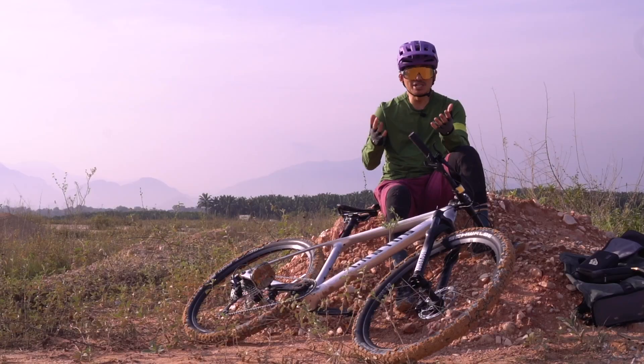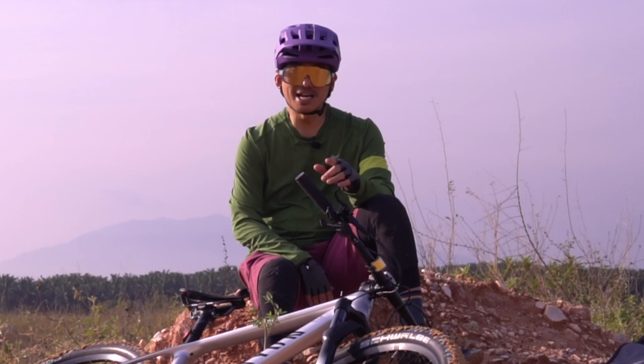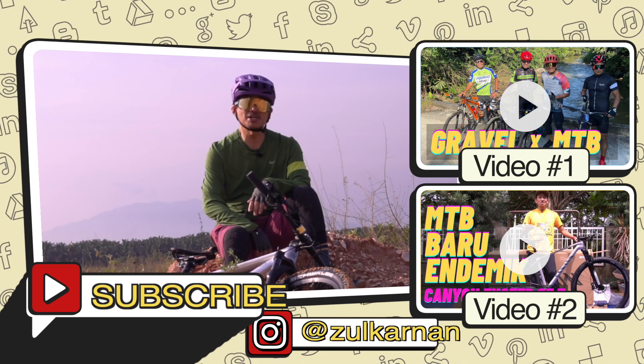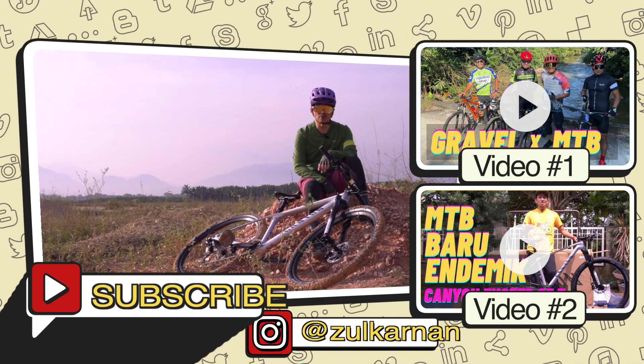Jadi saksikan video-video saya yang akan datang mengapa saya membeli mountain bike ini. Sekian sahaja perkongsian saya pada kali ni, dan jangan lupa like, share, komen dan juga subscribe. Semoga kita akan berjumpa lagi dalam video-video saya yang akan datang. Sekian, terima kasih. Wassalamualaikum warahmatullahi wabarakatuh.